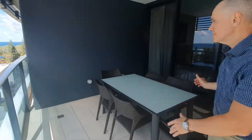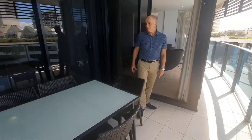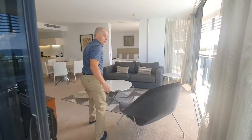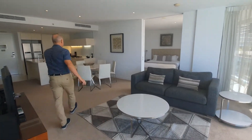Great balcony, nicely protected from the prevailing weather. And moving back through to the lounge area — nice open plan, large area, lounge lining.